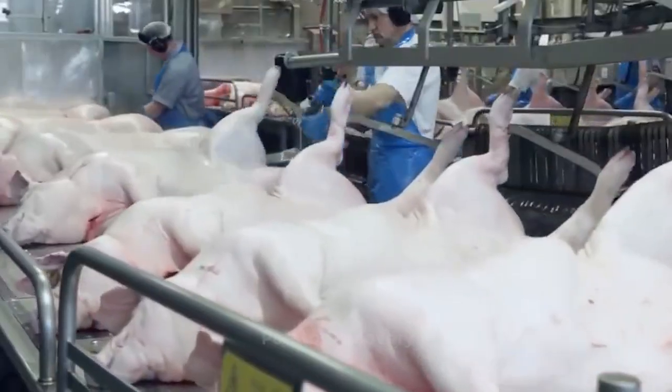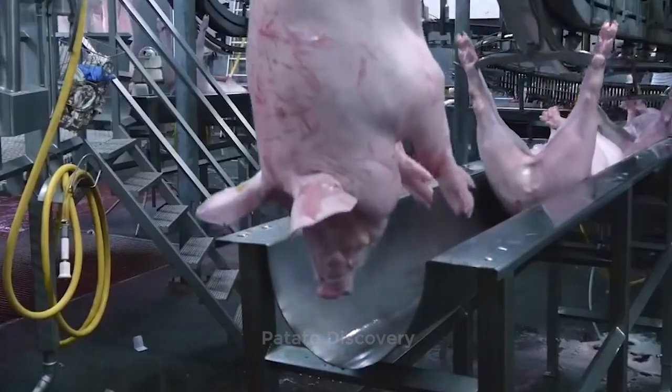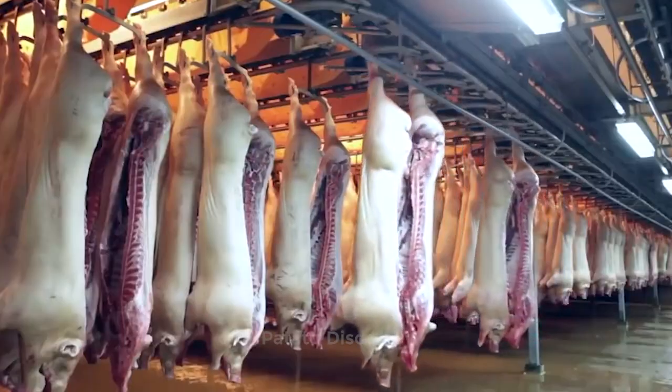Amazing Pig Farm. Fresh pork production process by modern machines. Agriculture technology.